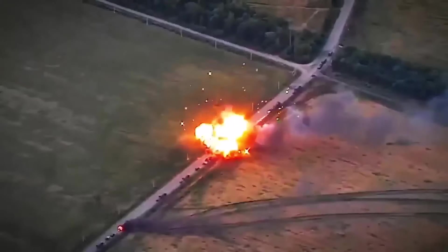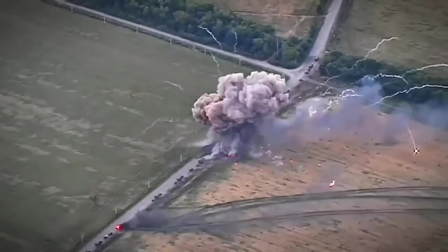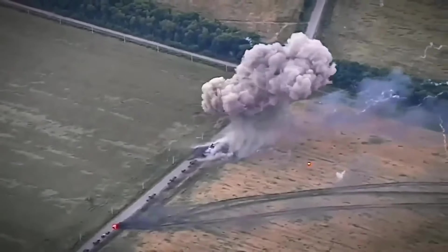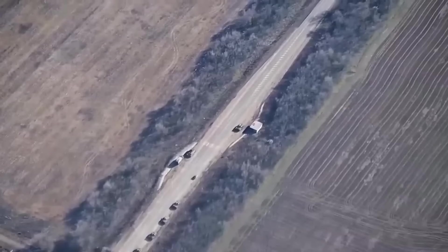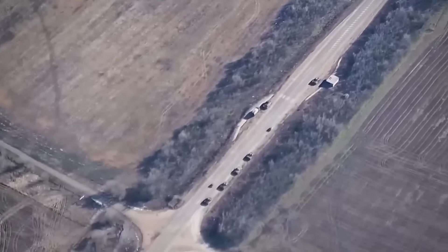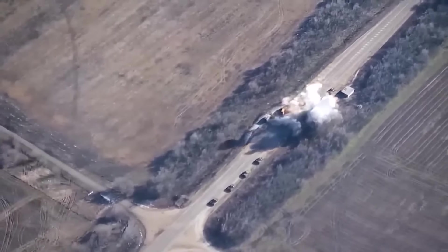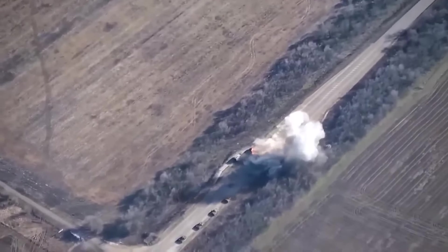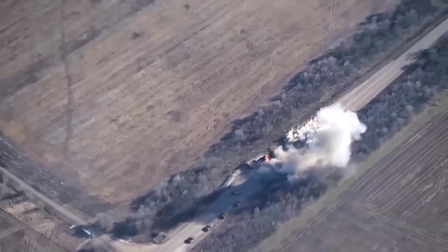Because of the hit, the ammunition fires. A very powerful explosion, and we see the entire column of military vehicles destroyed. Here's another video of the destruction of a Russian convoy of vehicles. The convoy has no chance of survival from such powerful and accurate hits.